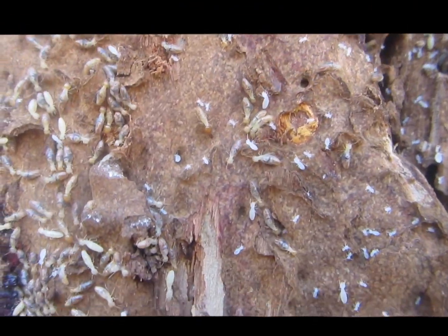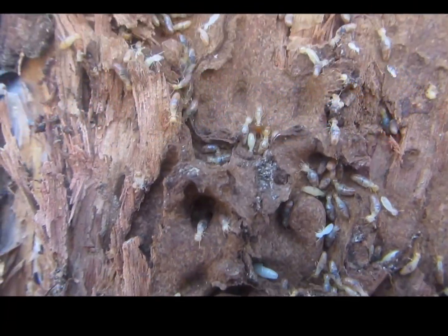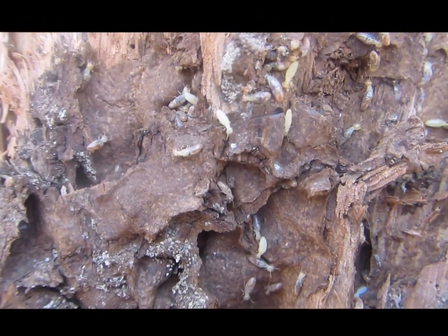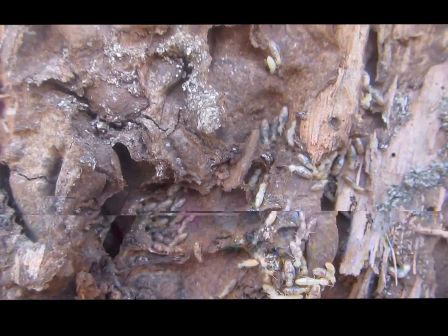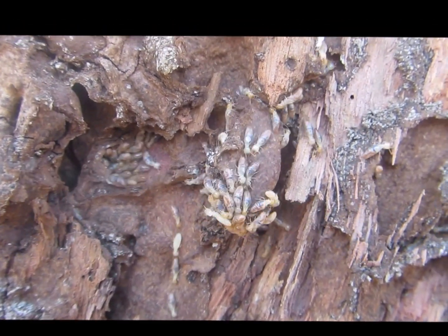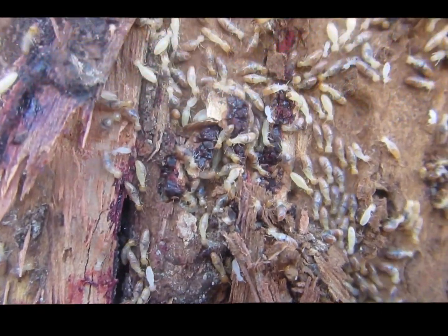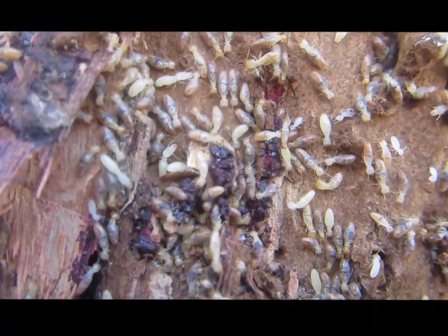This is obviously some termites that have been very close to the nursery and the nest, and opening up the stump has exposed all these live termites. Black ants will get them shortly and they'll all die because of the lack of moisture. This is a very precarious situation for termites — you can see they're trying to scatter or escape into a dark crevice or back into an area that they feel secure.